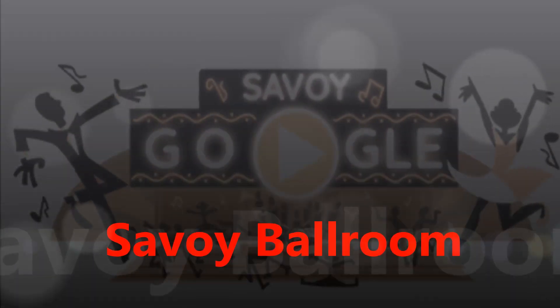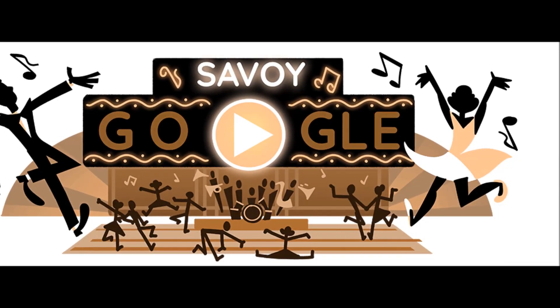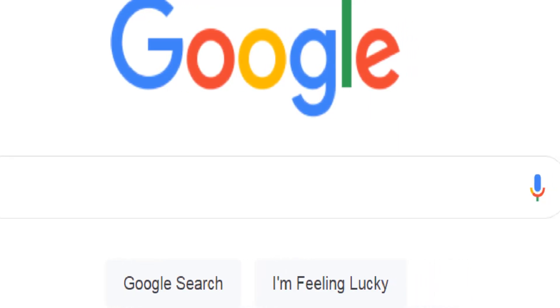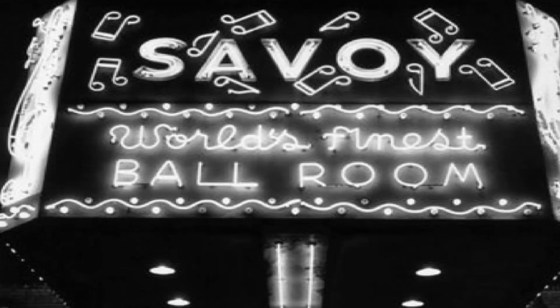Hello friends. Today's Google Doodle is celebrating the Savoy Ballroom with interactive Google Doodle games for swing dancing. Google has swept its homepage logo with an addictive swing dancing game in honor of New York City's Savoy Ballroom.